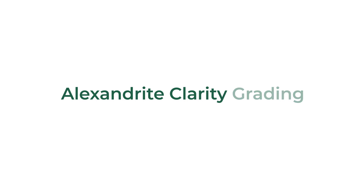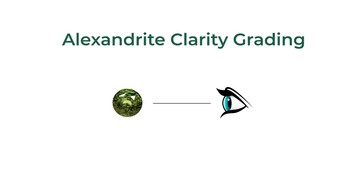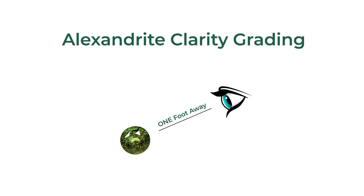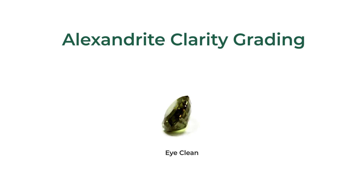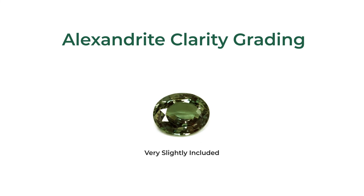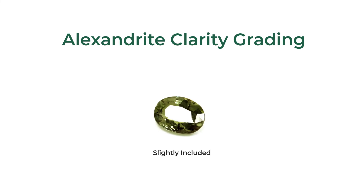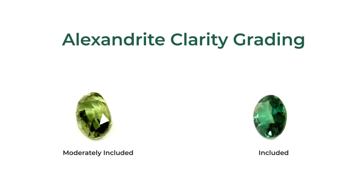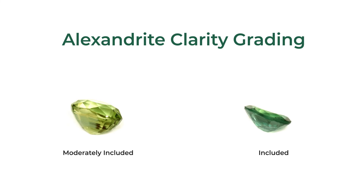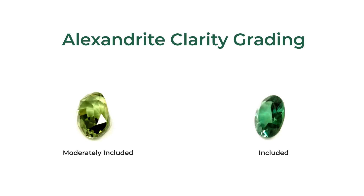With regards to clarity, our grading scale for Alexandrites ranges from included to eye clean. Our stones are examined at eye level, holding the stone about one foot away and examining it from the top down. Eye clean Alexandrites will be completely clean to the naked eye. Very slightly included stones will have slight inclusions when tilting them. Slightly included stones will have a bit more visible imperfections. Customers looking for more economical options or who want to see the natural imperfections in an Alexandrite should look for moderately included and included gems.